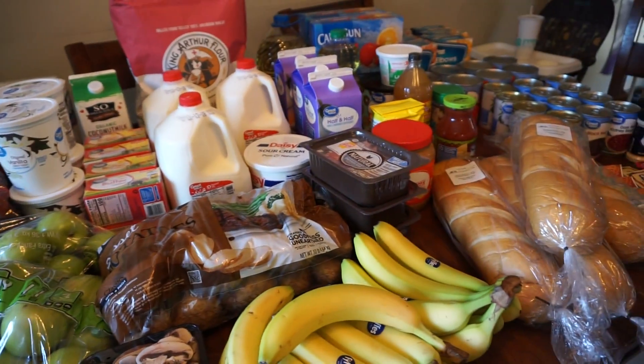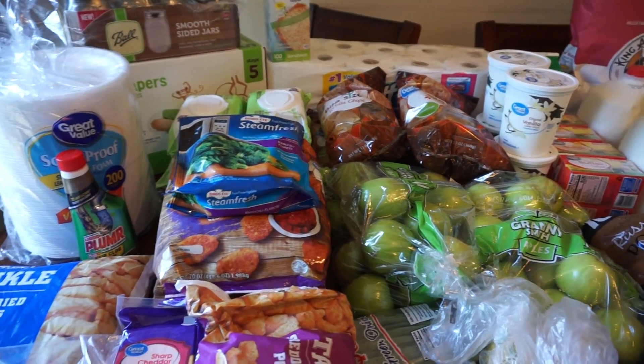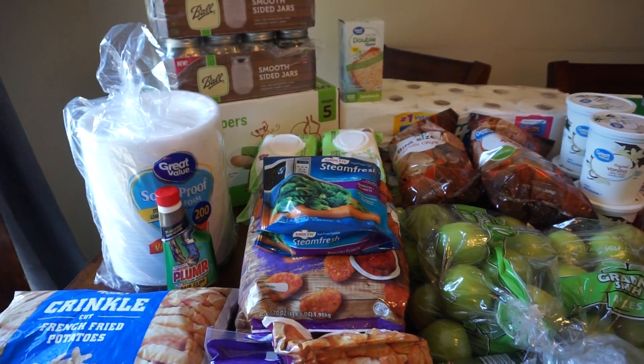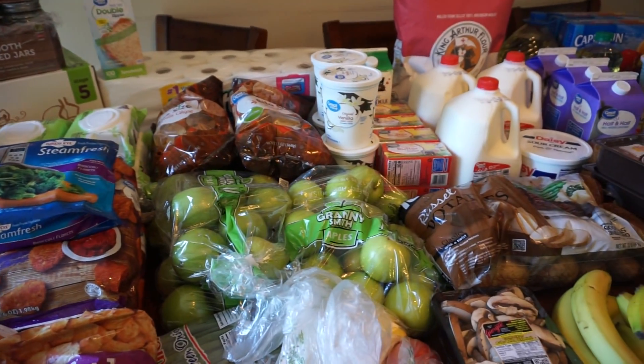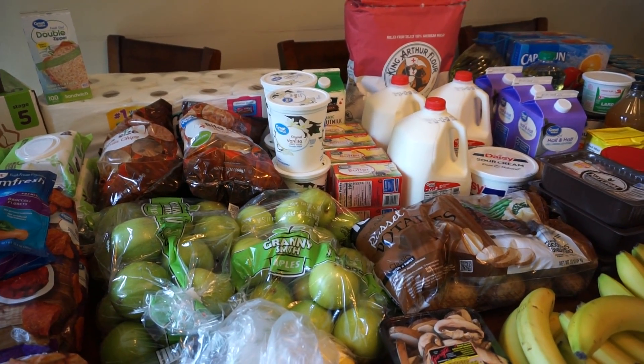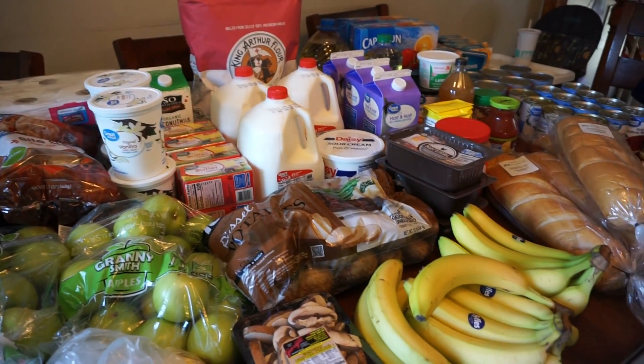First impressions: super easy to use. You do it just like Walmart grocery pickup - you order your stuff, submit the order, and pick your time slot. The one thing I don't love about grocery pickup to begin with is that you obviously have to use all of the plastic bags.